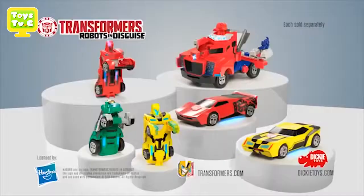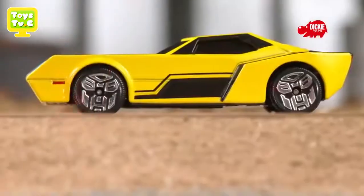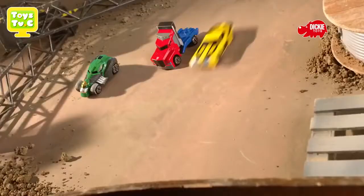Transformers Battle Truck and Minicon Deployers from Dickie Toys. All new Transformers are robots in disguise. Die-cast cars and track sets.